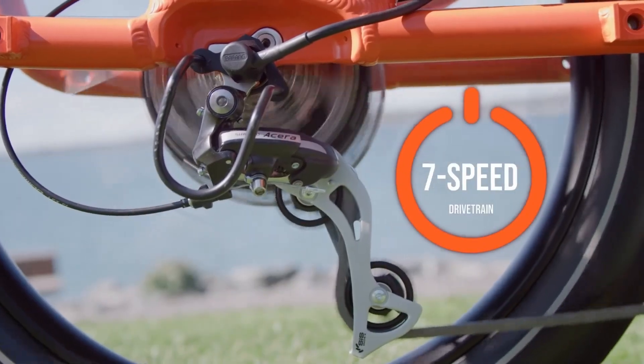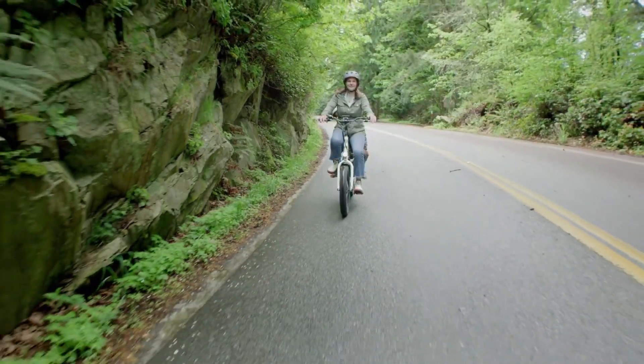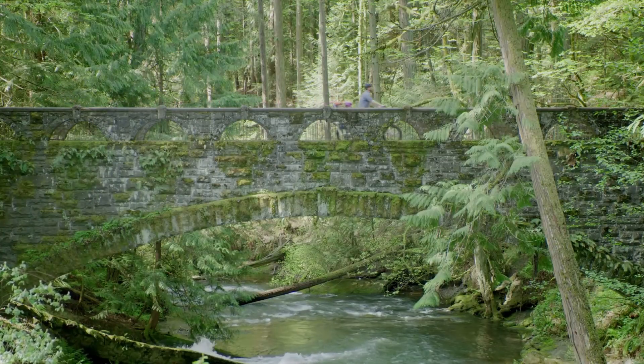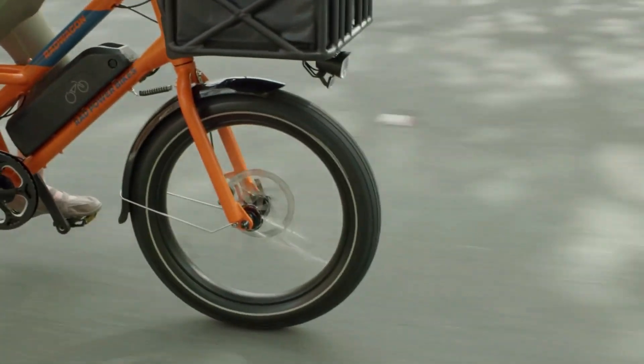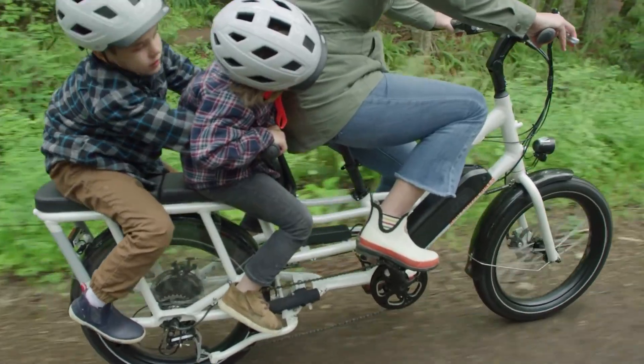The 7-speed Shimano Acera drivetrain is a decent accompaniment to the pedal assist motor, offering just enough range for comfortable city cycling. Stopping power is provided by Tektro Ares mechanical disc brakes and 180mm rotors, more than suitable for the speed and weight limits of the Rad Wagon 4.